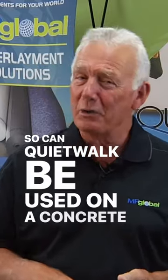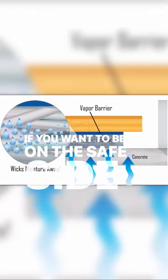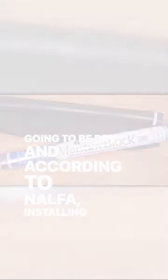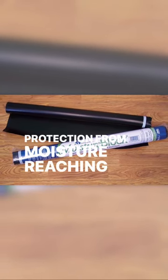So can QuietWalk be used on a concrete slab? Sure, the DryWalk technology will wick away moisture when concrete emits moisture. If you want to be on the safe side of ensuring your floor is going to be dry, according to Nalpha, installing a 6mm vapor barrier beneath the QuietWalk will provide complete protection from moisture reaching your floor.